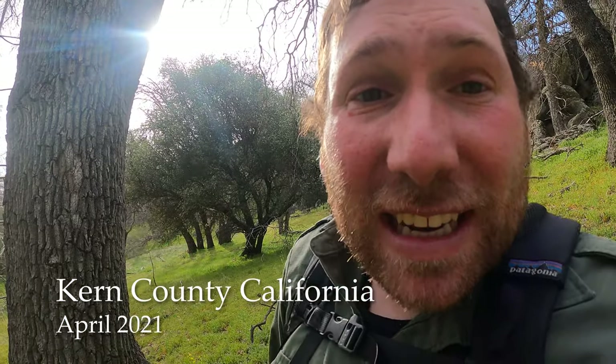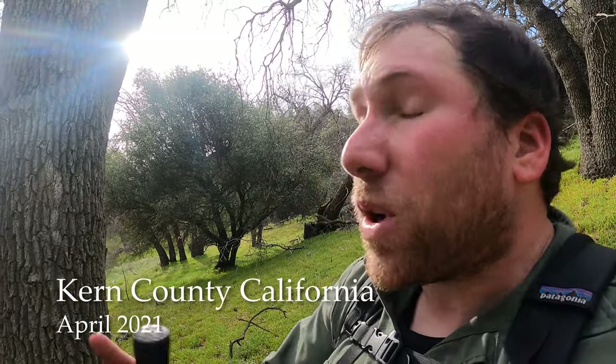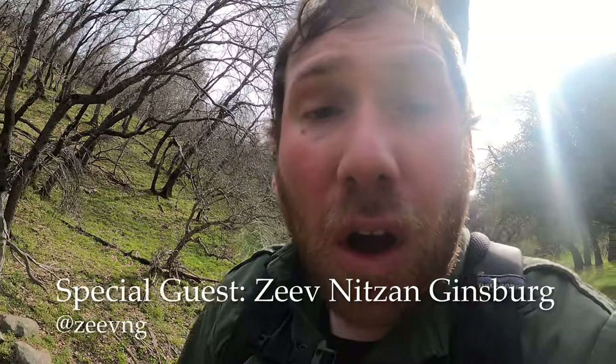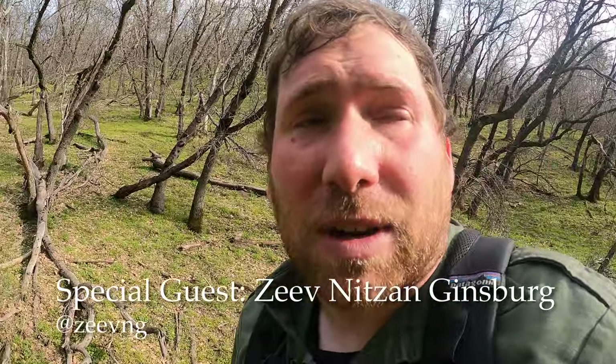Hey adventurers, today I'm in Kern County, California. We're in the foothills of the Sierras and there is so much to flip here. Just all across this mountainside there are logs and rocks and plenty of great habitat for us to find stuff. So you know what that means — let's get flipping.